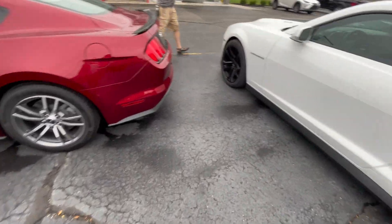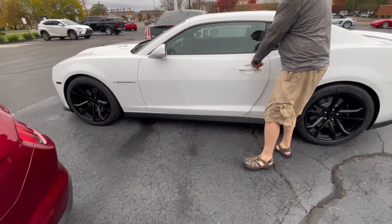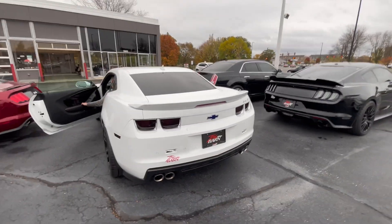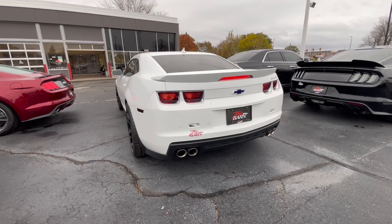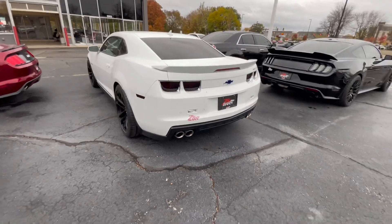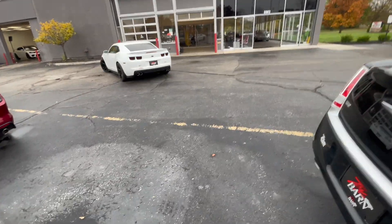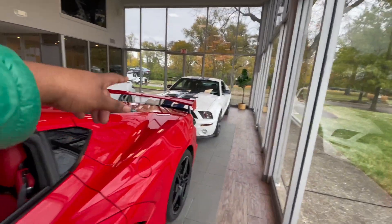We're gonna look inside and see. Are you gonna start the Z06? Yeah, go ahead and start it. Y'all, forget it — we got a Z06 startup. Oh, that smells — that's not for the faint of heart. Z06, bro, that sounds good!